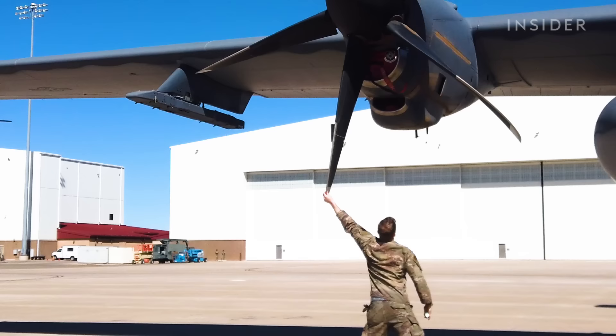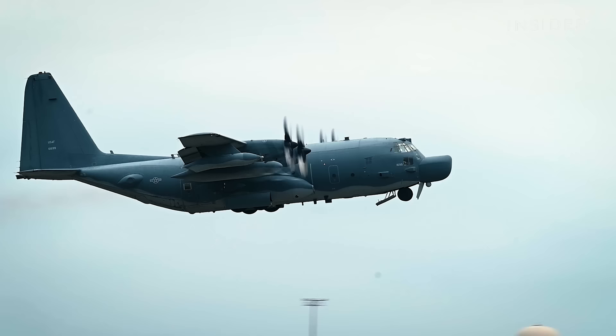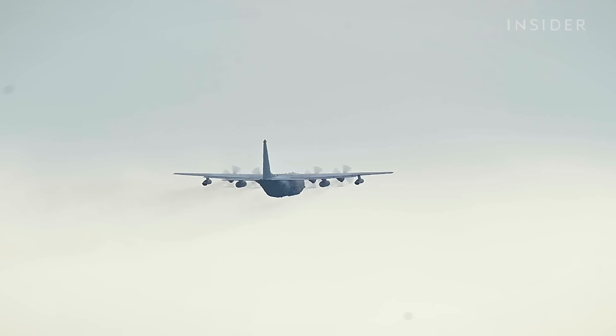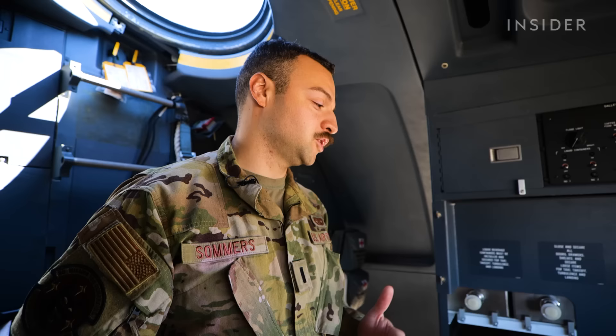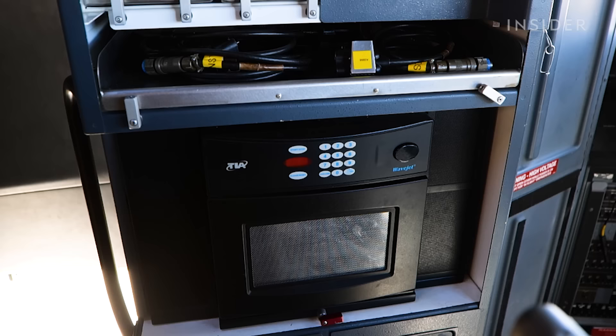Another update to the J model are its more efficient engines, which allow the plane to fly 25 percent farther and 25 percent longer than earlier AC-130 models. Luckily there are several amenities on board to provide comfort on these longer flights. A pretty cool feature is we have a microwave in addition to a coffee maker, so it's a nice way on the longer flights to heat up your food so you're not eating cold stuff all the time.